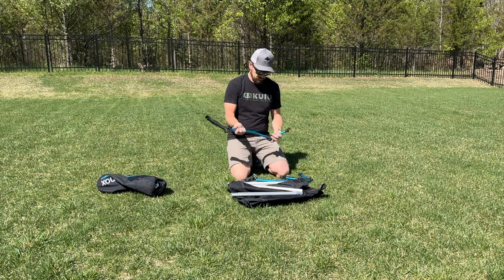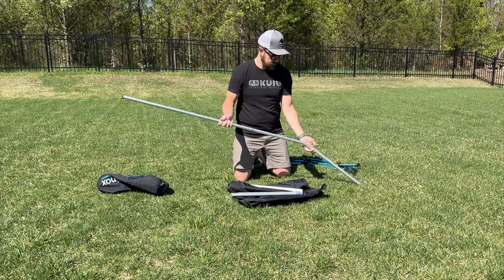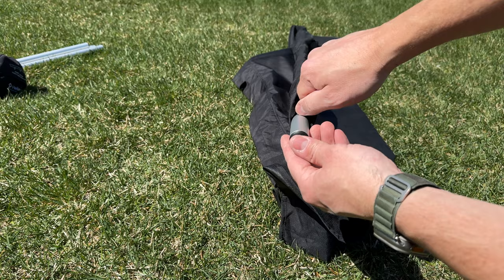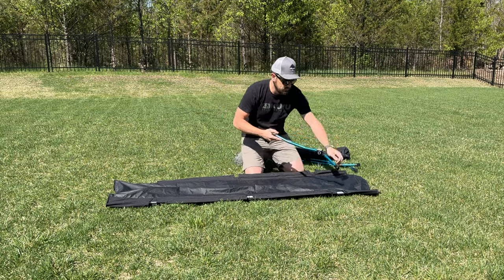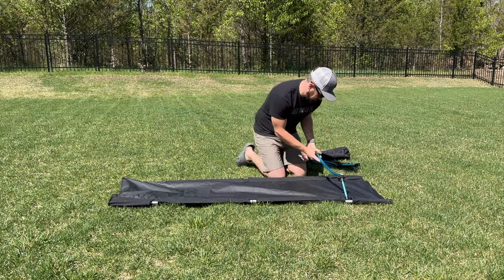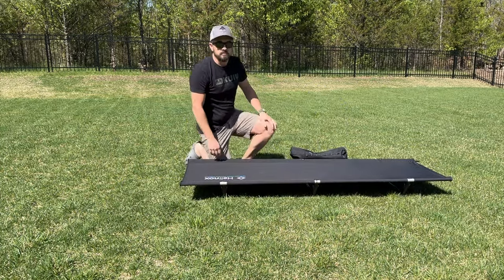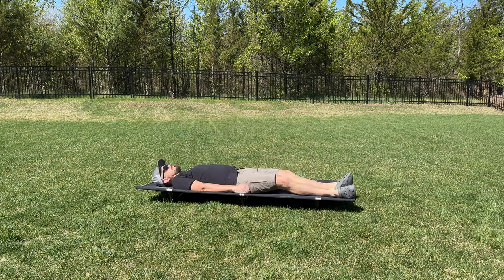Putting this cot together is pretty straightforward and only takes a couple of minutes. You put all your poles together — two rail poles and three leg poles. Slide your two rail poles into the pocket sleeves on the side of the mattress, and there's a little pocket end that locks the pole in on both sides. Then put each of your three legs in — the static arm first, then the lever part second, lock it down, all three, flip your cot over and you're good to go. This thing is solid — you could take it and jump up and down on it. It can take some abuse.